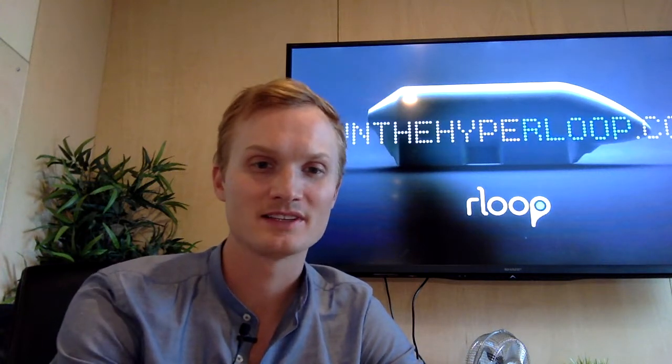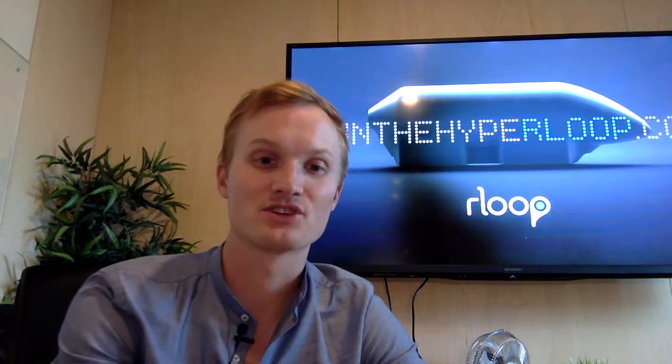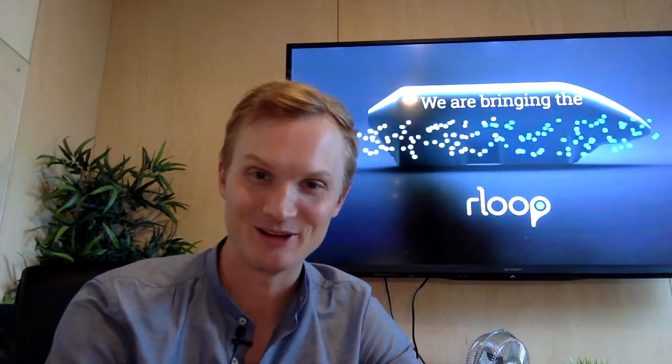There are usually three basic components for blockchain: a data model that captures the current state of the ledger, a language of transactions that changes the ledger state, and a protocol used to build consensus among participants around which transactions will be accepted and in what order by the ledger. So what does this have to do with Hyperloop?